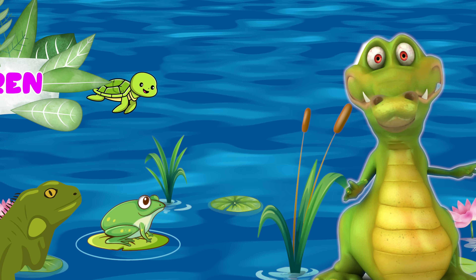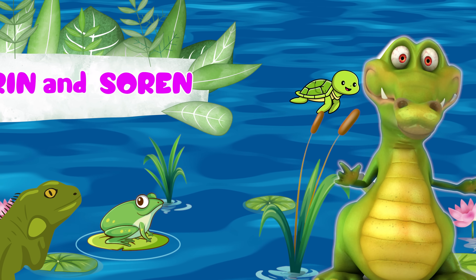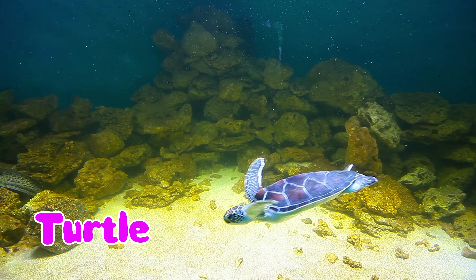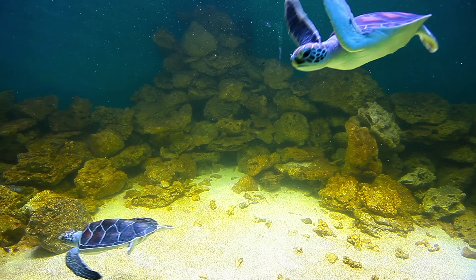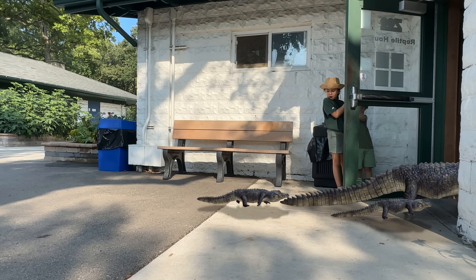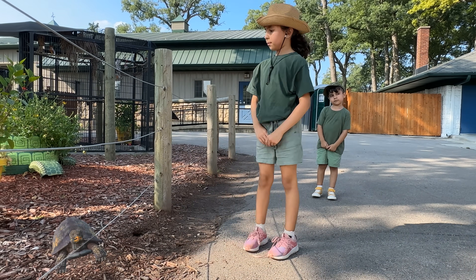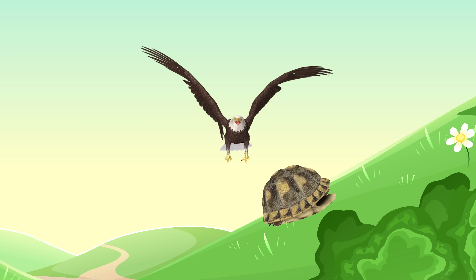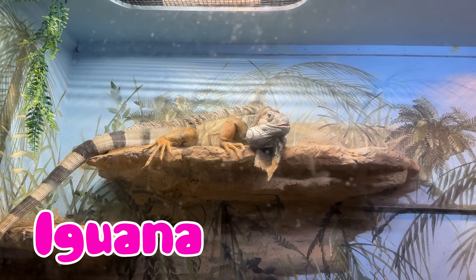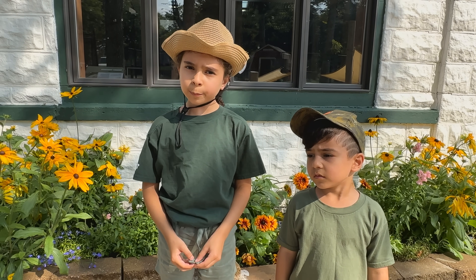Hey girls! Do you like to go to the zoo and see your colors with Audrey and Lauren? Let's go! Let's go to the Reptile House!